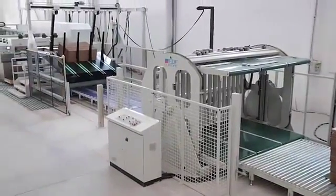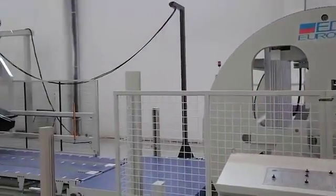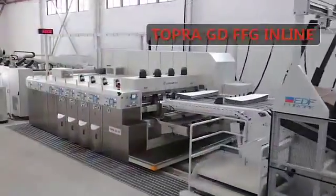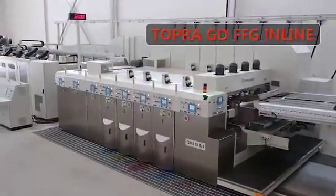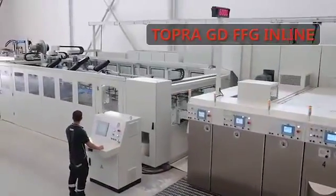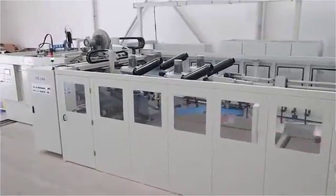Doofan Precision Top Ranking GDFFG Inline, in line with international design philosophy and CE certified. The whole line is fully automatic. It can be adapted to inline with a pre-feeder, strapping machine, palletizer, and more, to achieve the full automatic converting line from paperboard to finished goods.